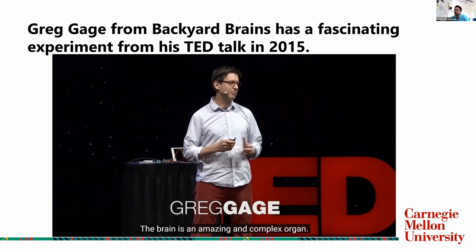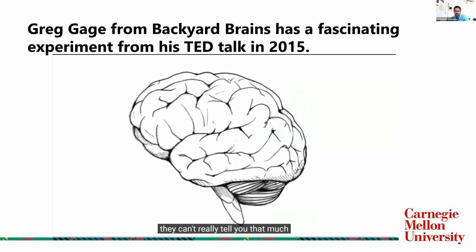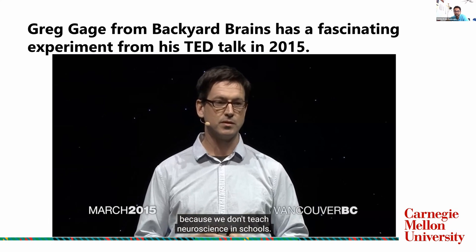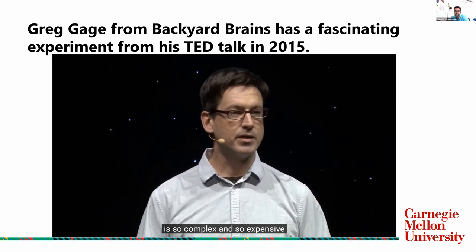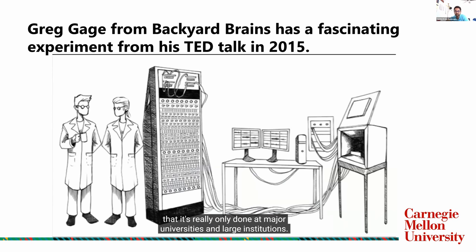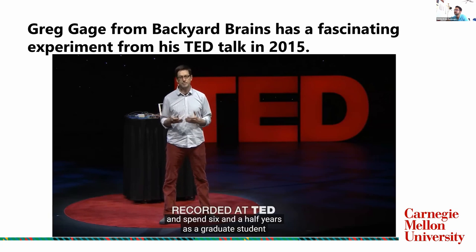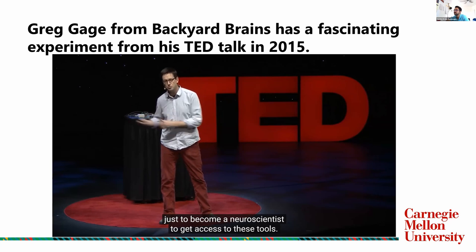The brain is an amazing and complex organ. While many people are fascinated by the brain, they can't tell you that much about the properties of how the brain works, because we don't teach neuroscience in schools. One of the reasons why is that the equipment is so complex and so expensive that it's really only done at major universities and large institutions. In order to access the brain, you really need to dedicate your life and spend six and a half years as a graduate student just to become a neuroscientist and get access to these tools.